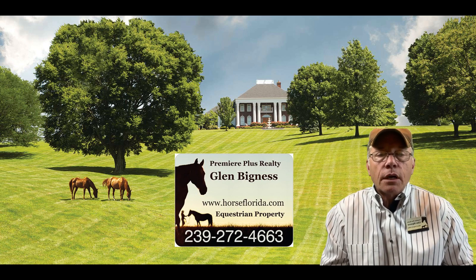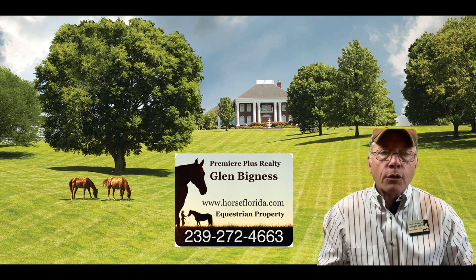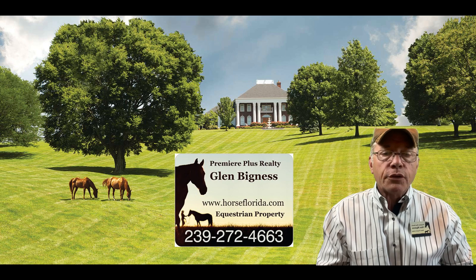Most of our clients have properties here part-time. Some are moving down full-time from other states, bringing their horses with them, and we can help you with transportation as well if you need that.